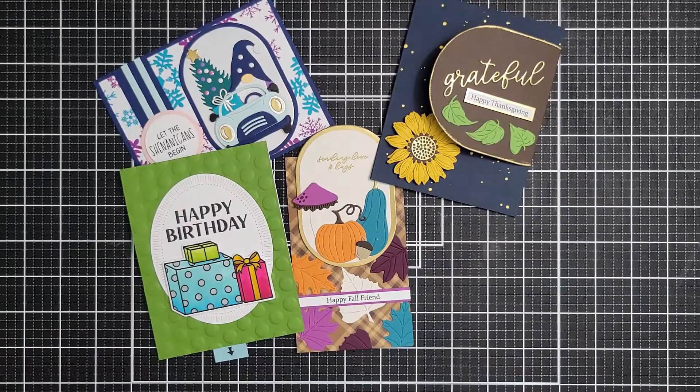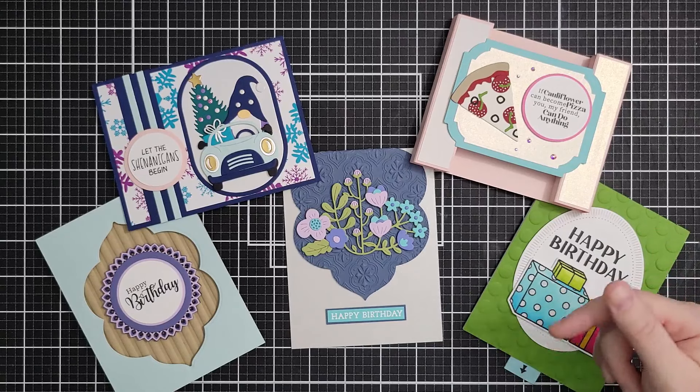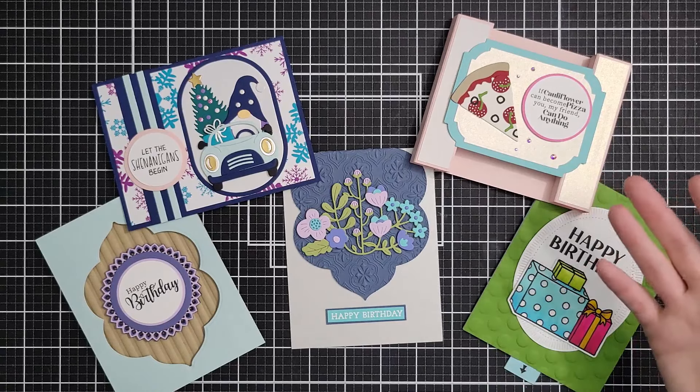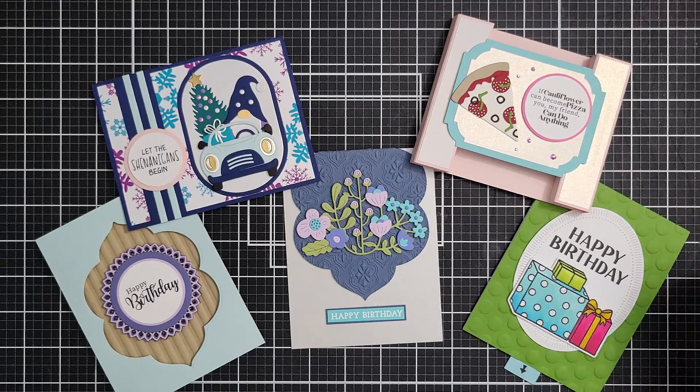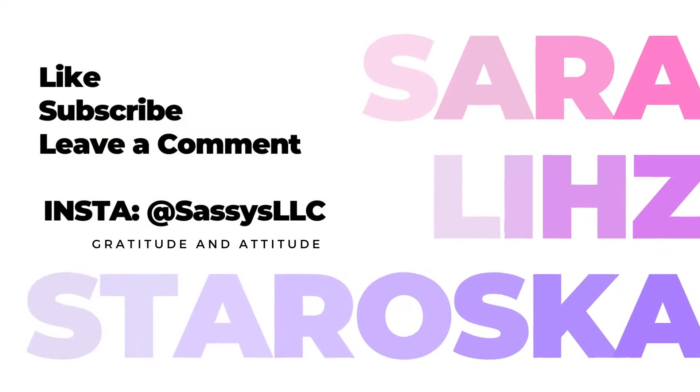Tons of great deals at Spellbinders. As always, I hope this was helpful — if it was, give it a thumbs up and leave me a comment below. I have included affiliate links in the description box below the video, so if you use those links, the stores pay me a small commission and I really appreciate it. It helps me to buy more supplies and create more inspiring content for you. Thank you so much for joining me, and I will see you next time.